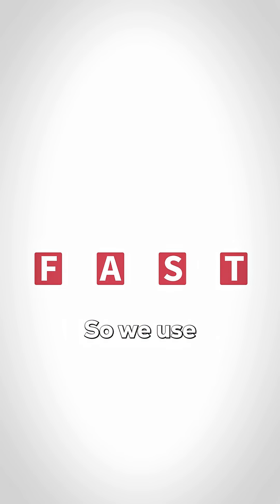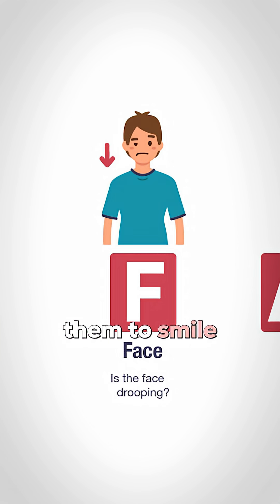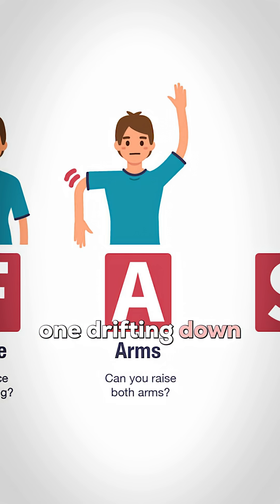But how do you know if someone's having a stroke? We use the acronym FAST. F stands for face — you'd want to ask them to smile and see if one side is drooping. A is for arms — can they raise both arms up, or is one drifting down?